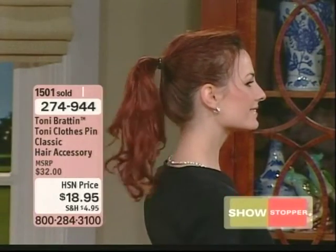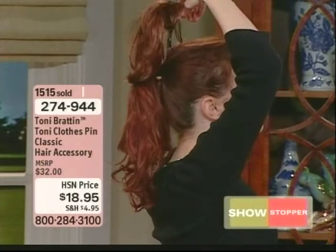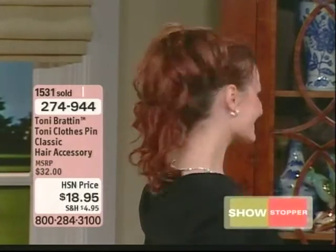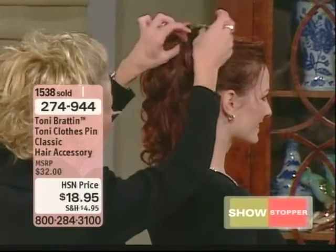Now look at this. This is her ordinary ponytail. Girls, in one second I can turn just kind of a nothing ponytail into something quite gorgeous. Isn't that pretty? A little bit of something special — gives her that height, that extra volume. It camouflages rubber bands.